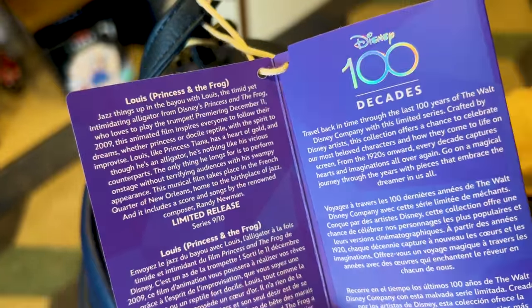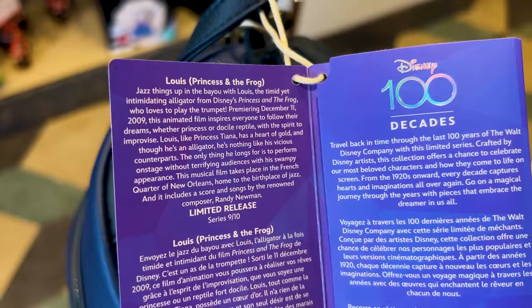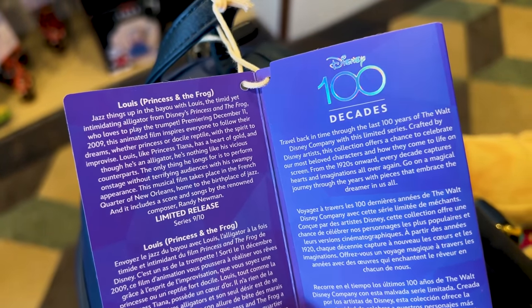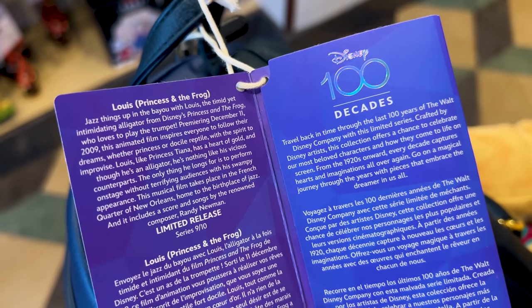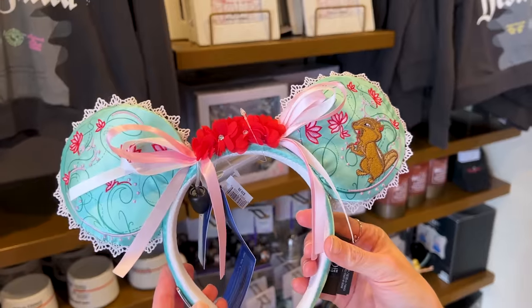This is number 88 — 'Jazz things up in the Bayou with Louis, the timid yet intimidating alligator from Disney's Princess and the Frog who loves to play the trumpet.' It premiered December 11, 2009. Now these are the enchanted ears — aren't they cute? Let's look at them up close.